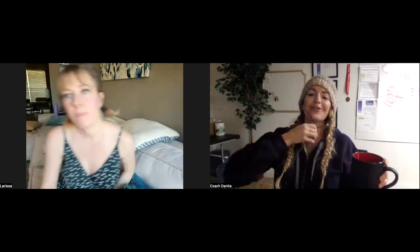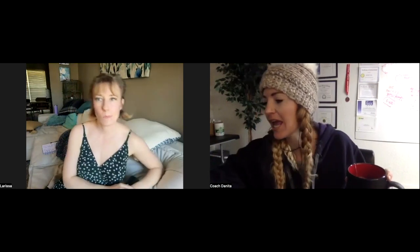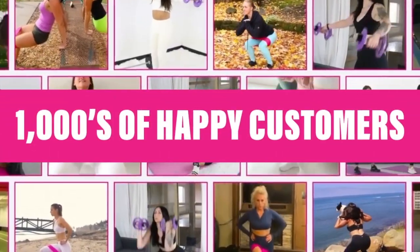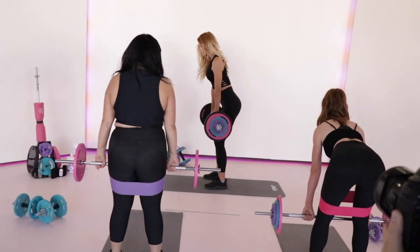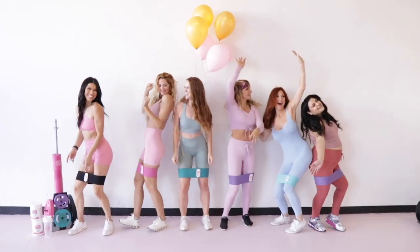This is for all those small booty girls out there. We're going over some really authentic questions that Larissa has on today's call — what she was previously doing, what changes she made, and how she's now starting to see her booty come into shape. Booty Bands and Barbells helps busy women sculpt and tone their bodies in just 15 minutes a day through physical products and one-on-one coaching.